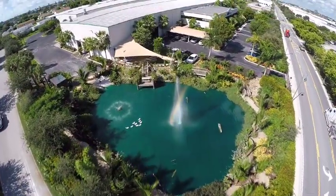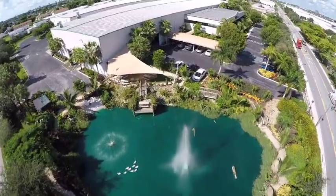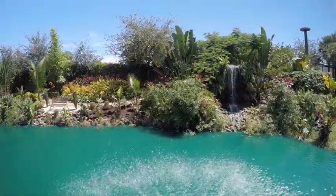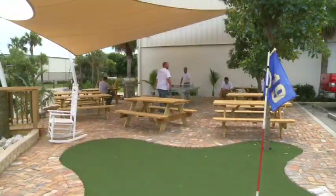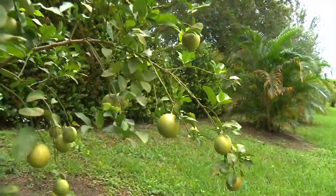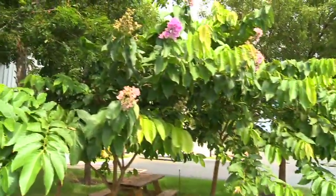From the moment you enter the security gates at RGF Environmental Group, you're greeted by a lush tropical landscape surrounding the seven-acre compound, complete with a stocked pond, waterfalls, picnic area, putting green, nature trails, organic fruit trees, and over 1,000 native plants.